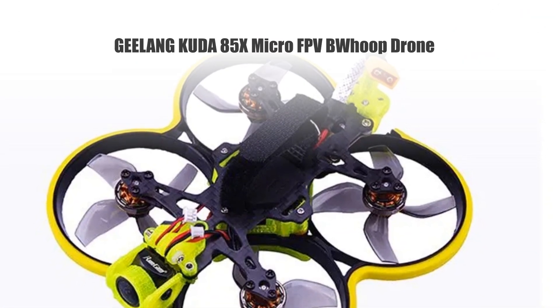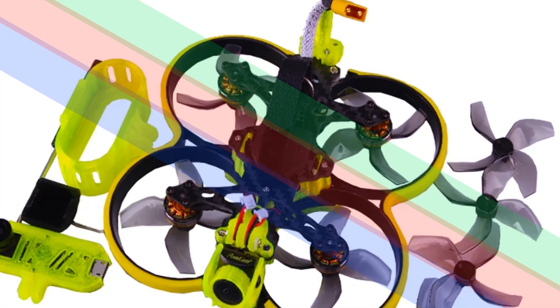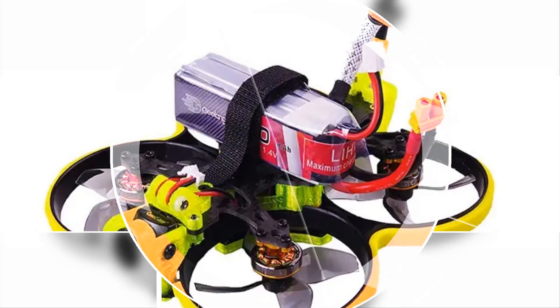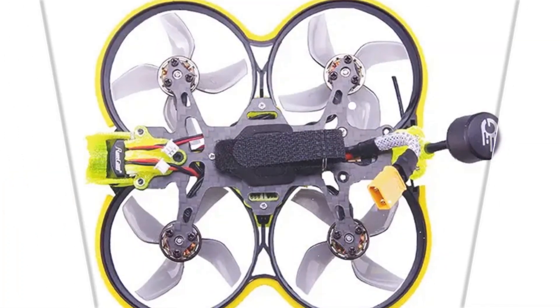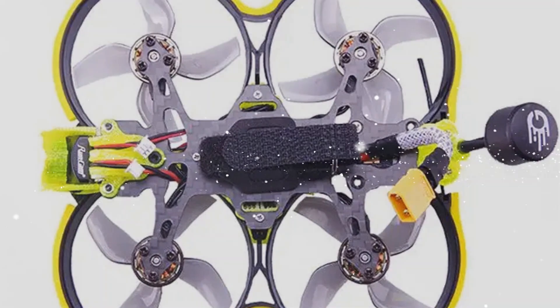Number 2: Geelang CUDA 85X Micro FPV BeWoop Drone. The Geelang CUDA 85X is a powerhouse in the world of micro drones. Boasting a 2.4G ELRS receiver and Runcam Nano two-thumb camera, it offers precision control and high-quality FPV footage. With a 400 MW VTX and compatibility with 3S batteries, this drone is engineered for speed and agility. Whether you're a seasoned racer or a beginner, the Geelang CUDA 85X promises an adrenaline-fueled flying experience, pushing the boundaries of micro FPV technology.